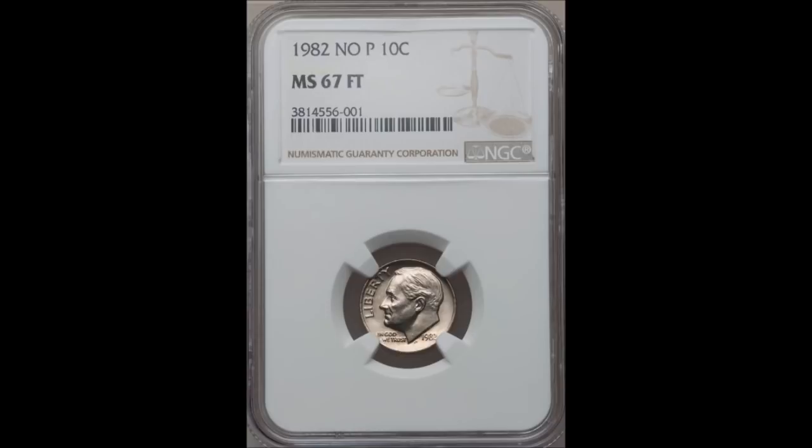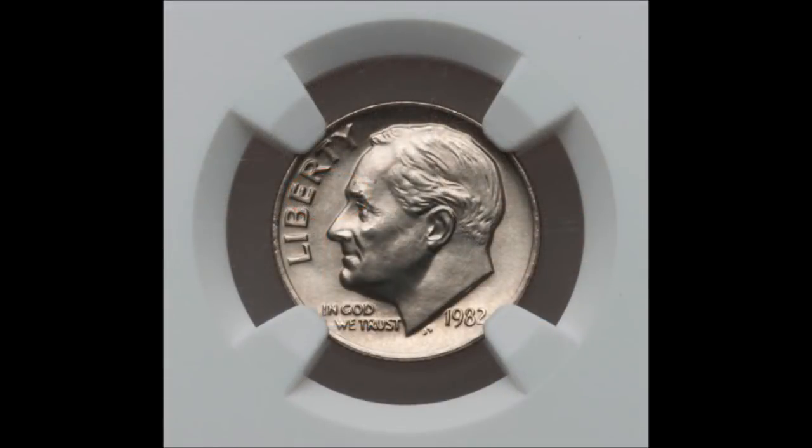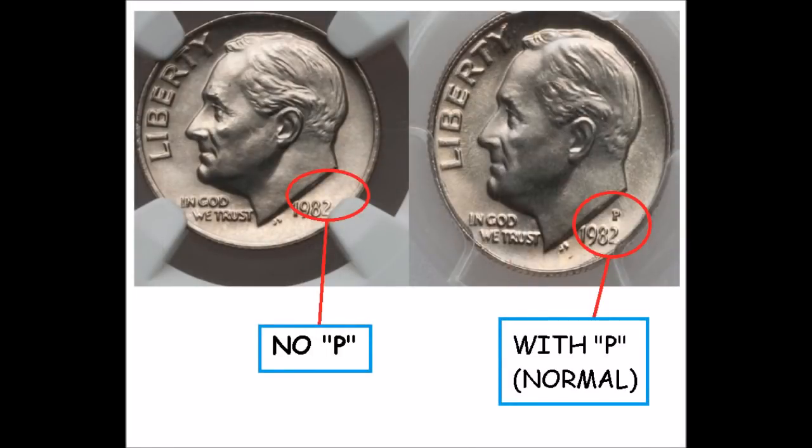In 1982, all of your Roosevelt dimes should have a mint mark. Now in Philadelphia, they accidentally released a bunch of them that do not have their mint mark. These are very easy to spot — you can clearly see them and you do not need any magnification. If you look at the obverse of your Roosevelt dime, right above the date on the 1982s is where the mint mark should be. These were also minted in Denver and in San Francisco for the proof series, but the Philadelphia ones should all have a P mint mark. Some of these got out of the mint without that P — actually quite a few of them got out.